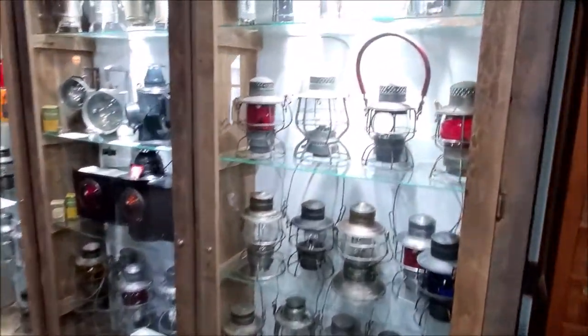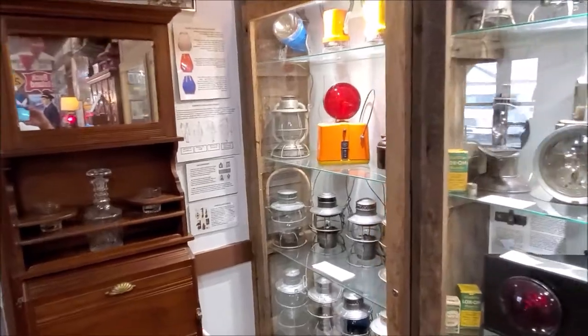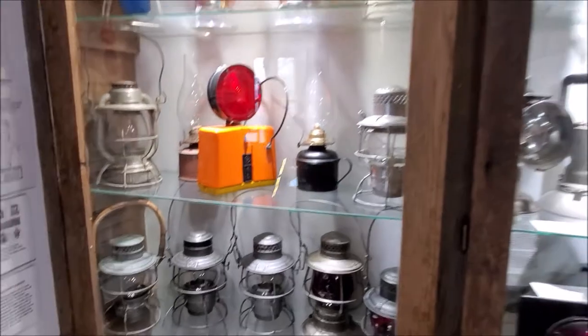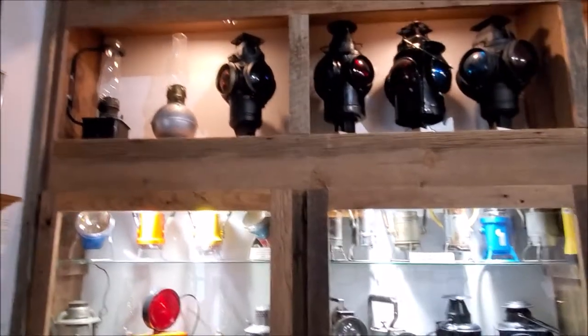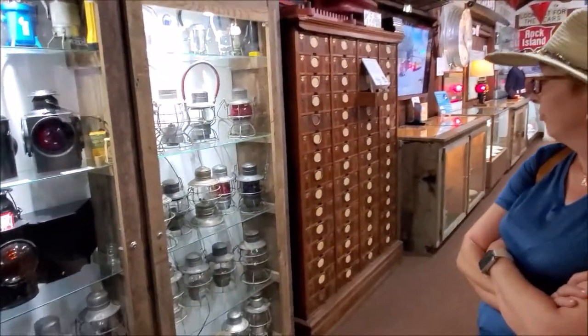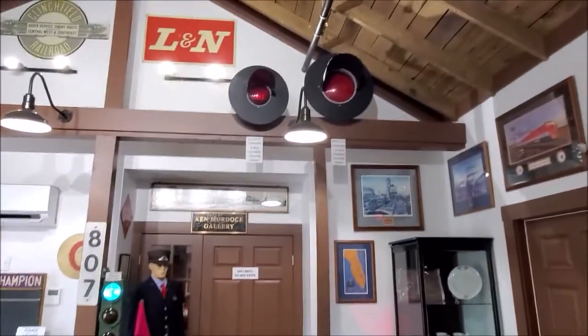Look at all the lights, the lanterns. I remember that. Look at the ones up there. That's the turn signal signs, right in green. And where they used to... I would love one of those.